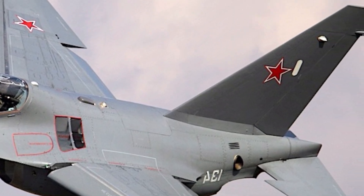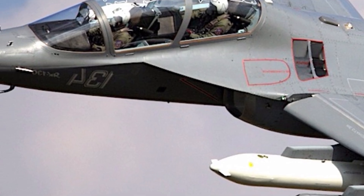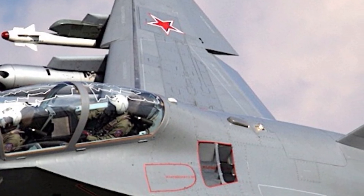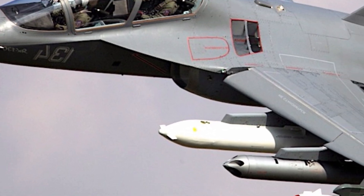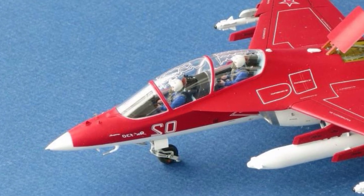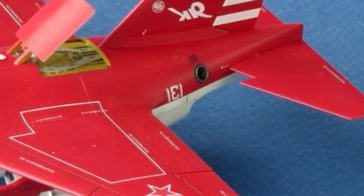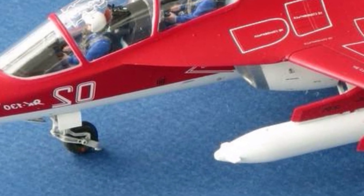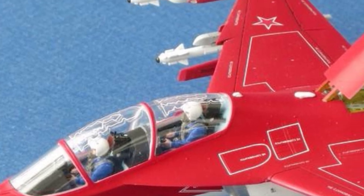Inside the cockpit, the YAK-130 offers a sophisticated and modern environment that mirrors the systems of fourth and fifth generation fighters. The cockpit is designed for two crew members — a student pilot and an instructor — with duplicated controls that allow both to operate the aircraft. The digital glass cockpit layout features multiple multifunctional displays, a head-up display, and an advanced fly-by-wire control system that can simulate the flight characteristics of other aircraft. This realistic environment prepares pilots for the transition to advanced fighters like the Su-30 or MiG-29.